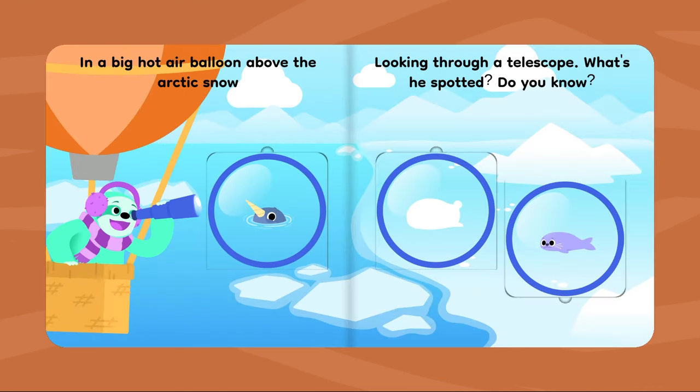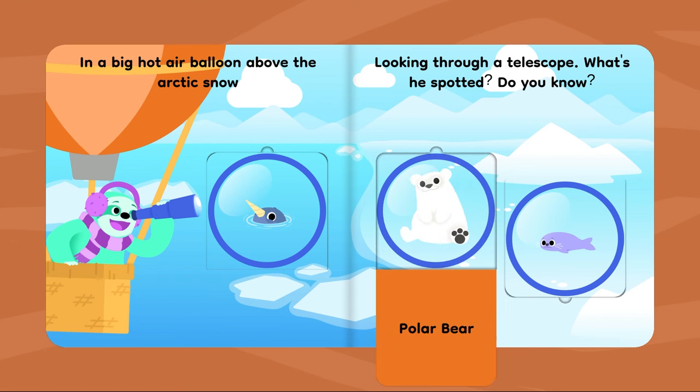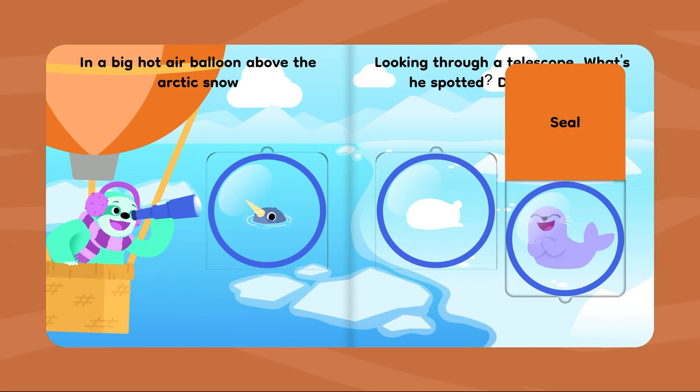In a big hot air balloon above the Arctic snow, looking through a telescope, what's he spotted? Do you know? Narwhal. Polar bear. Seal.